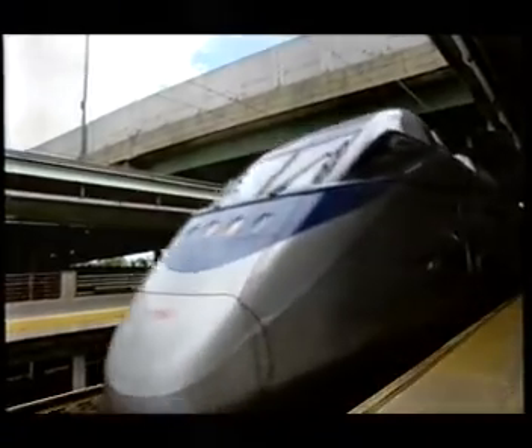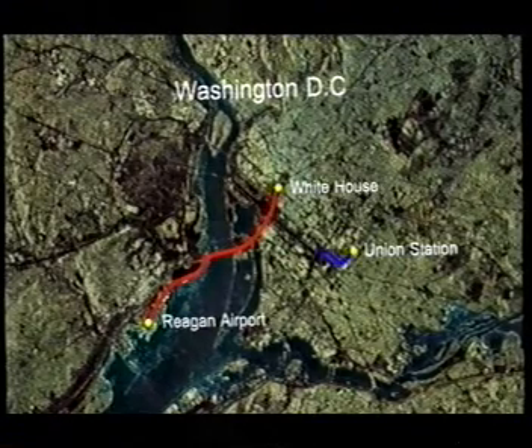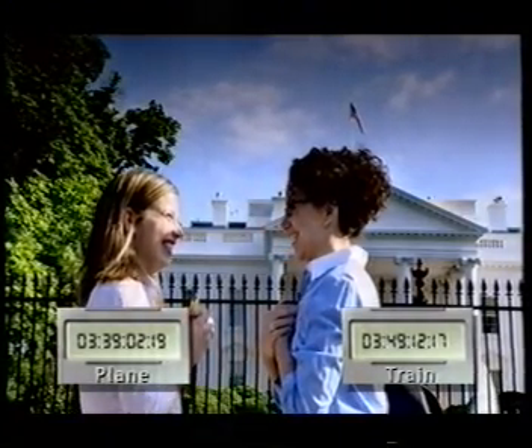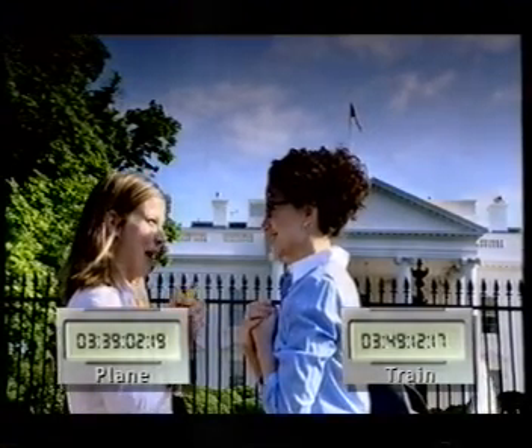But with Sarah's train only just arriving at Union Station, Hadley's taxi has already dropped her at the White House. So on this journey, the plane beat the train by just ten minutes — almost too close to call. But now a new high-speed train might just tip the balance.